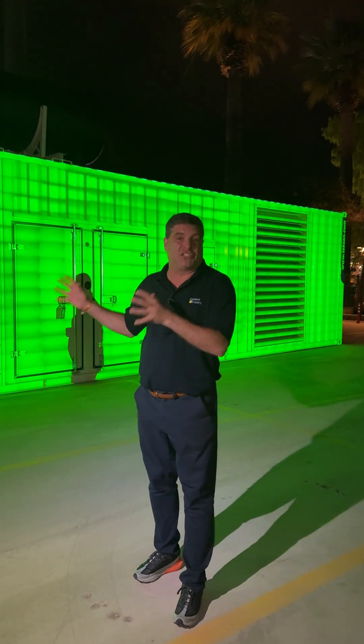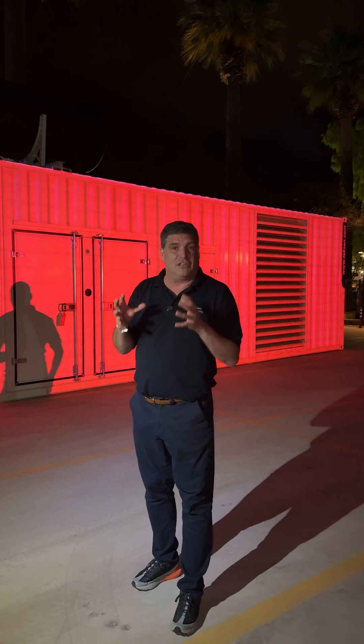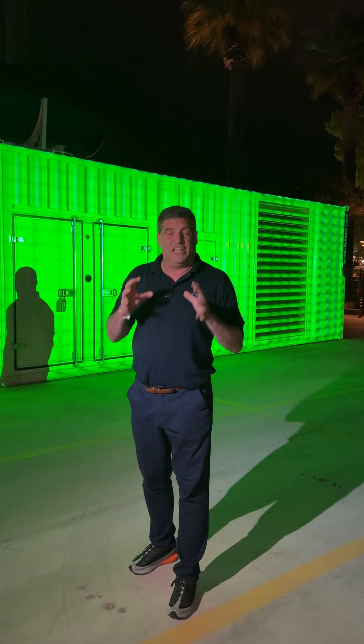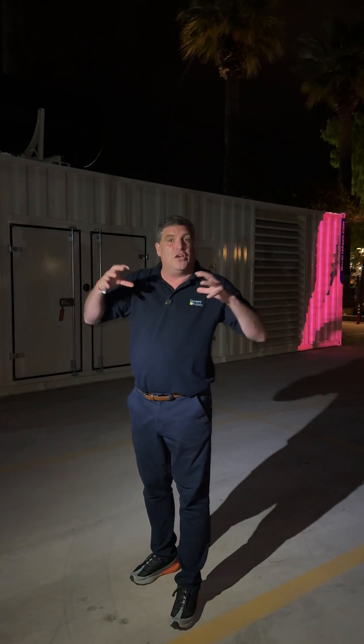It is a monster. Inside here is the Perkins engine — the first ever use of the 5016 engine in the world. That means it's more fuel efficient. It's got extended life for the filters and servicing. It's got the latest turbos. It's got the latest electronic controls.